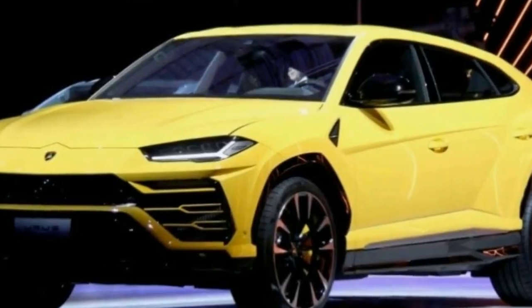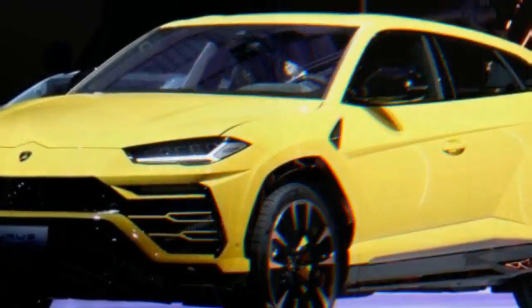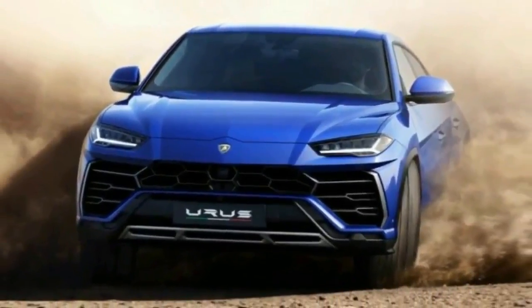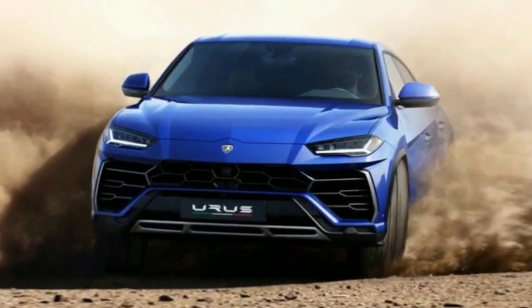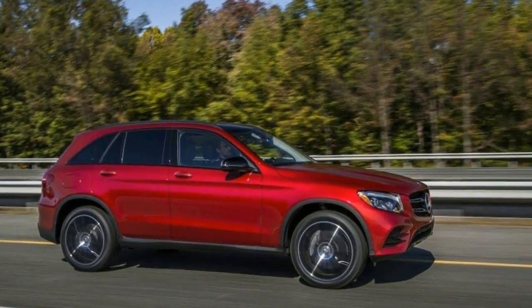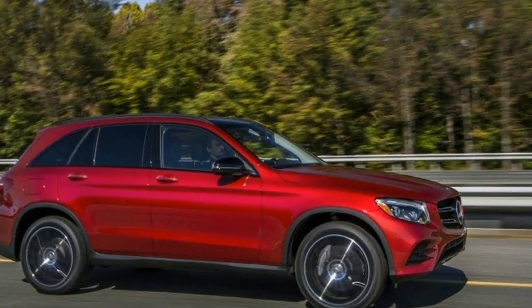The Urus is the culmination of a major trend kicked off by Porsche over a decade ago with the Cayenne, and more recently pushed forward by Maserati, Alfa Romeo, Jaguar, and Bentley, and soon Rolls-Royce — the luxury SUV from brands that we might have once thought would never make an SUV.